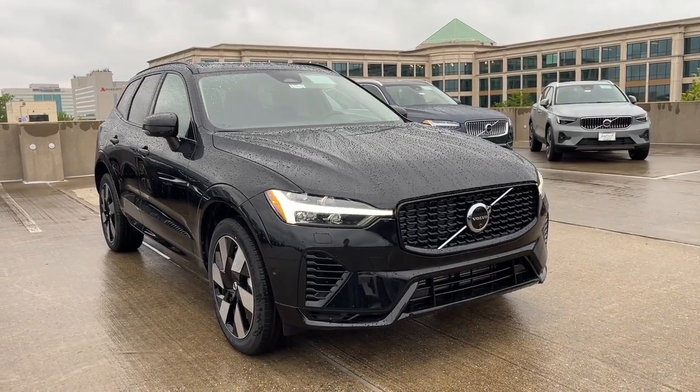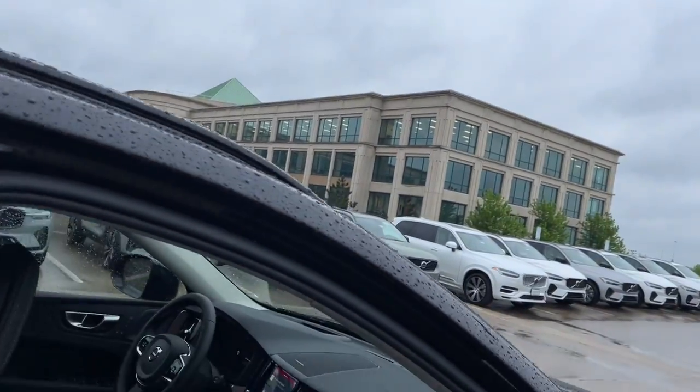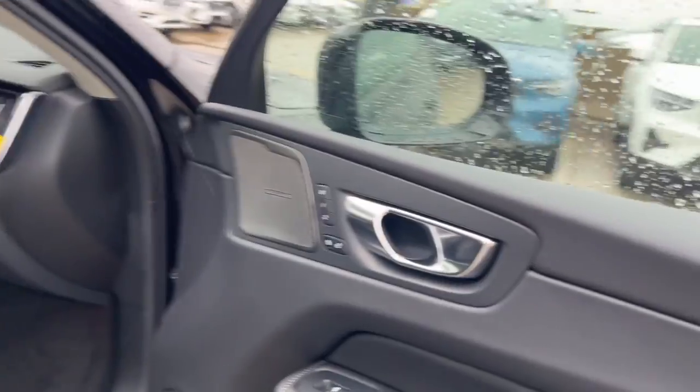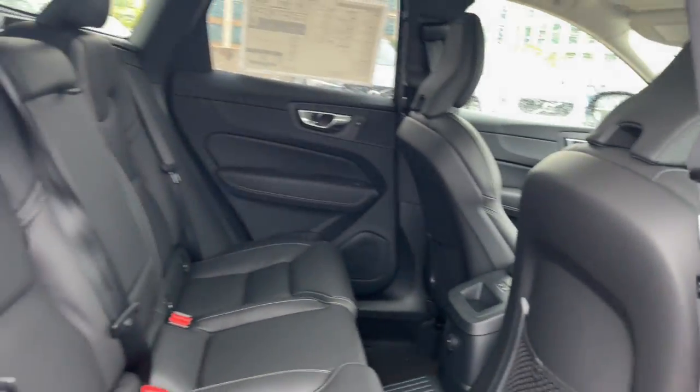Get into the 2024 Volvo XC60. This meticulously crafted XC60 delivers refined comfort and industry-leading safety features wrapped in sleek, contemporary style. All you need to do is relax and enjoy the ride.